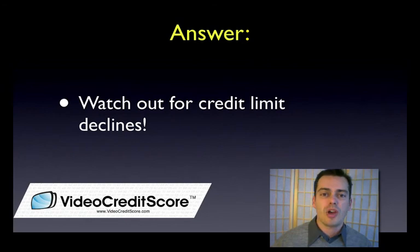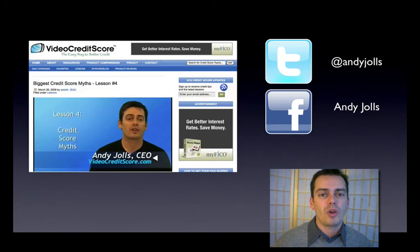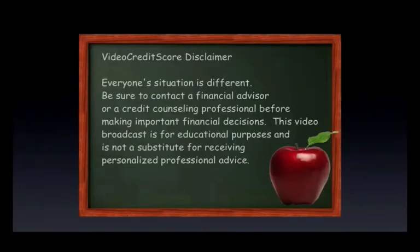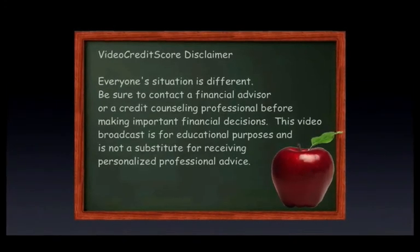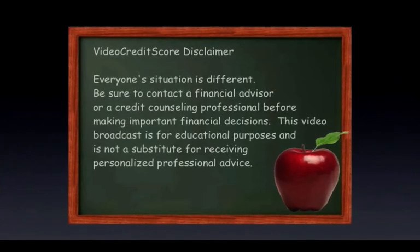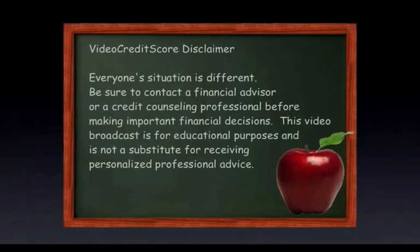Those are really the things that impact this credit score factor. If you want to learn more, you know where to come — VideoCreditScore.com. Friend me on Facebook, follow me on Twitter, and we'll see you soon. Remember, everyone's situation is different. Be sure to contact a financial advisor or credit counseling professional before making important financial decisions. This video broadcast is for educational purposes and not a substitute for receiving personalized professional advice.